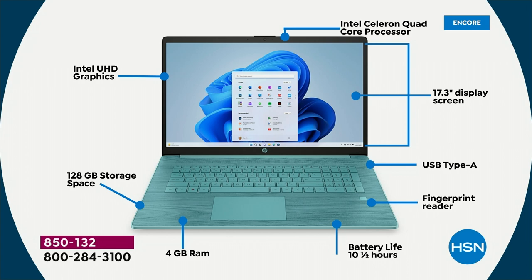It's a 17.3-inch display screen — full high definition, the highest quality screen we have done on a 17.3-inch screen.